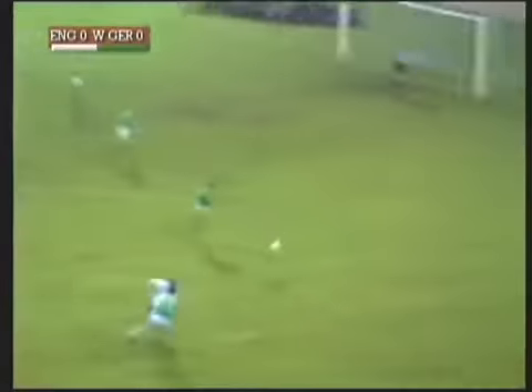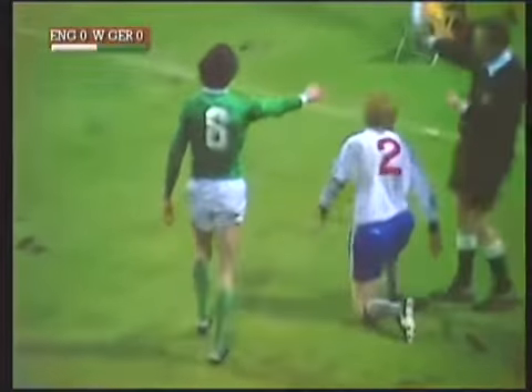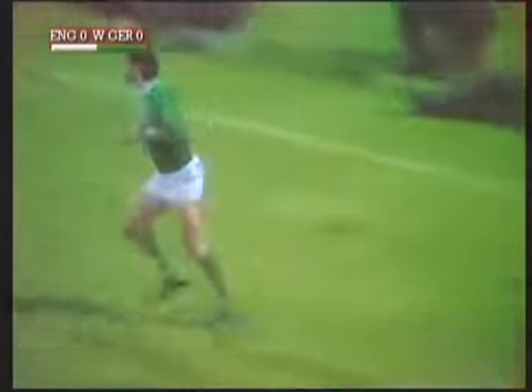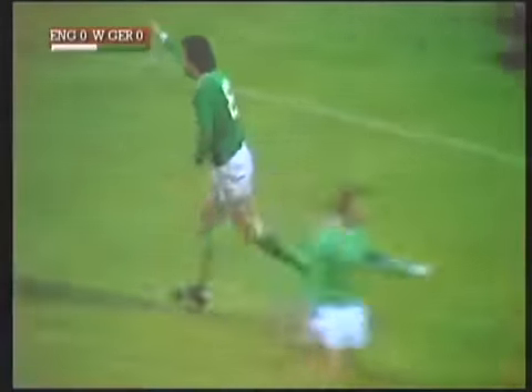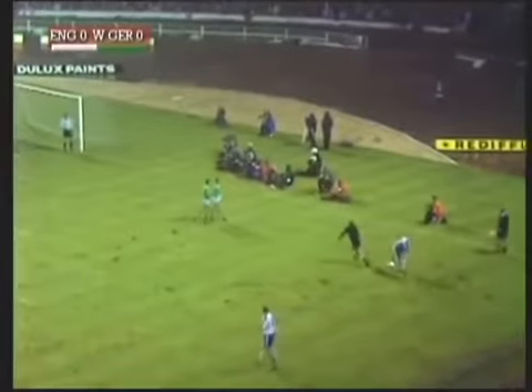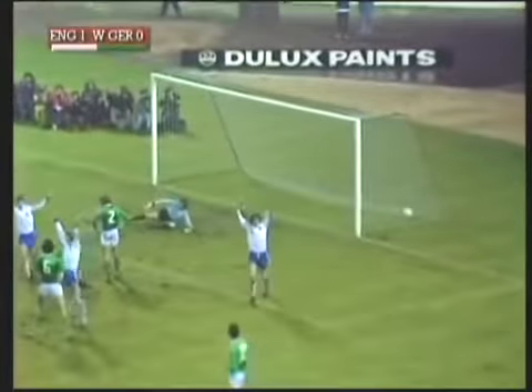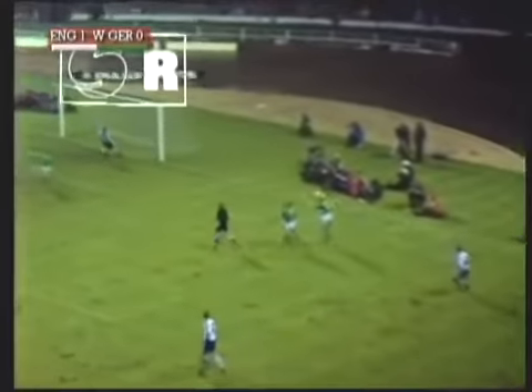Whitworth playing it first time, trying to get through for the one-two off for McDonald. England coming forward there with great confidence and a good deal of accurate first-time passing on a rather difficult surface. Hudson now with a chance to float a free kick in. Watson already up on the far side. And Bell — yes! 1-0 to England.